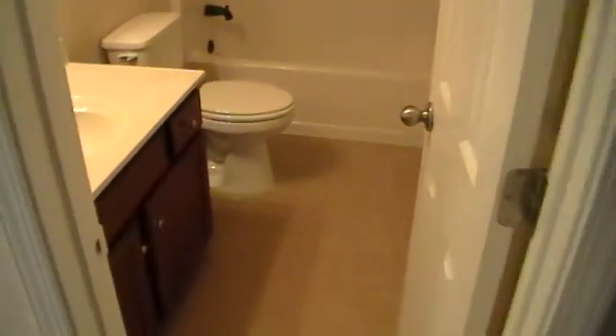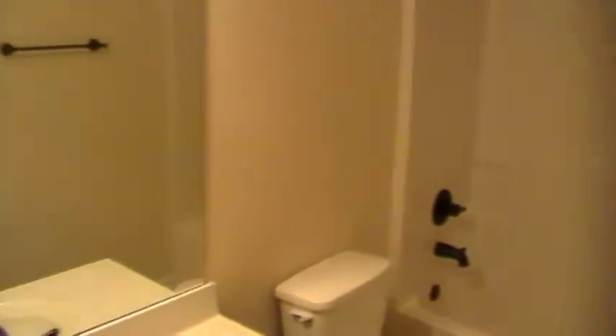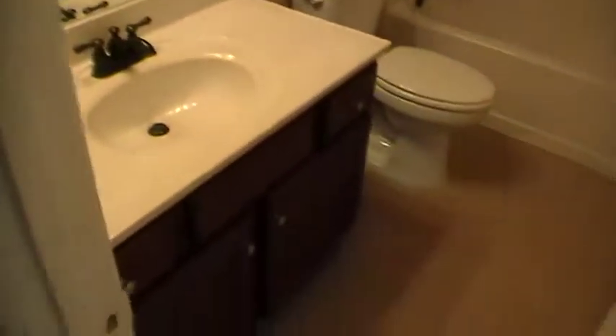Full bath here. This is a tub-shower combination. Linen closet to the right. Also have a bedroom here to the right — the ceiling fan is attached. Double door closet, better access, plenty of storage in there.